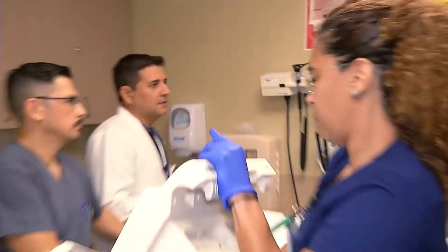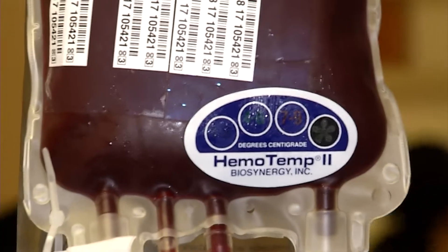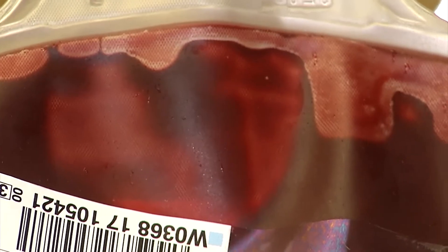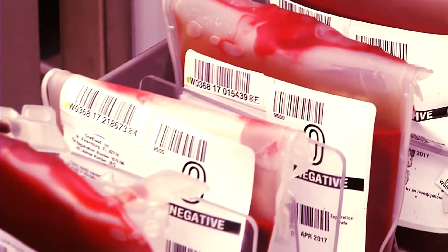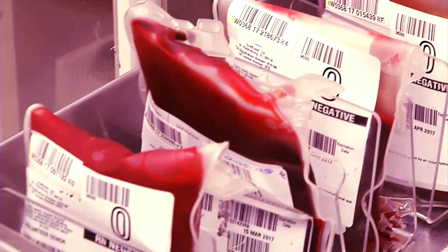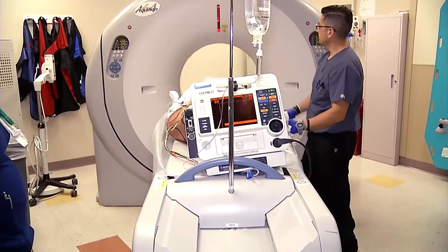Emergency room physician Dr. Eric Carrasco was making life-saving choices for this very critical patient. "We start blood transfusion immediately." The patient's hemoglobin was 2.6 — so low it's almost incompatible with life. In all, the patient received nine blood transfusions, replacing about 50% of the patient's blood volume.